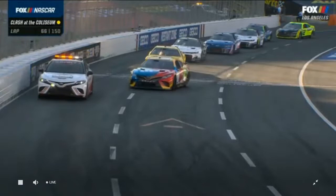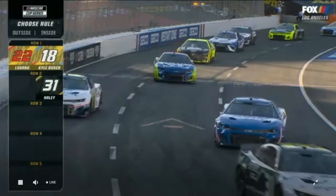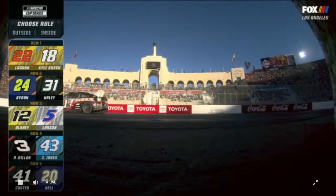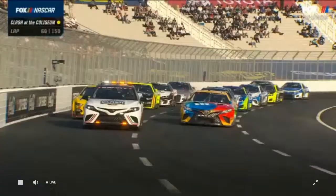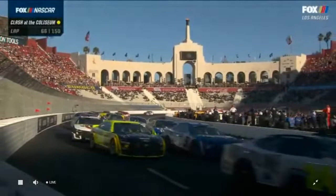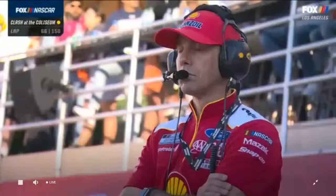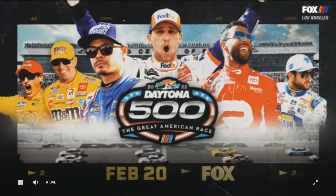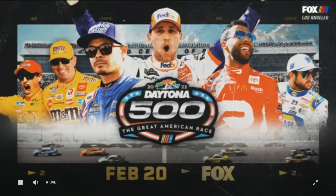A car like Joey Logano in the 22 was down and out yesterday, made some big changes, and here he is. On the choose, Logano goes to the outside instead of the safer route on the inside that Haley and Larson take. It'll be interesting to see how Joey fares. In just two weeks we move from the historic L.A. Coliseum to the most iconic day in stock car racing — the Daytona 500, the Great American Race, February 20th, only on Fox and the Fox Sports app.